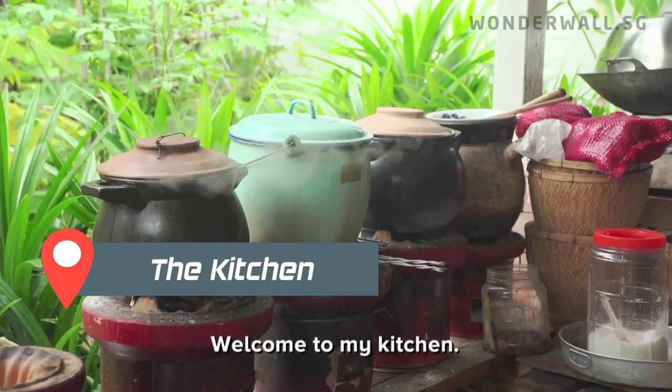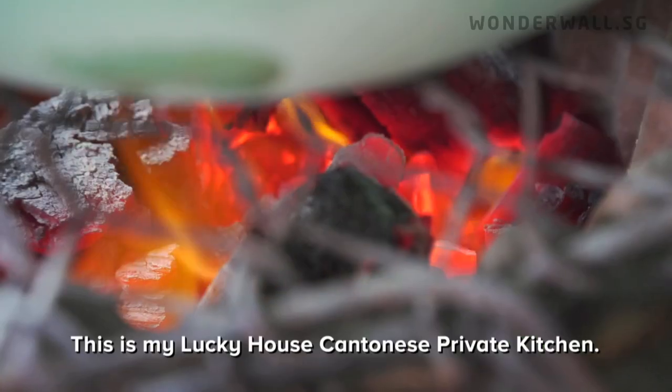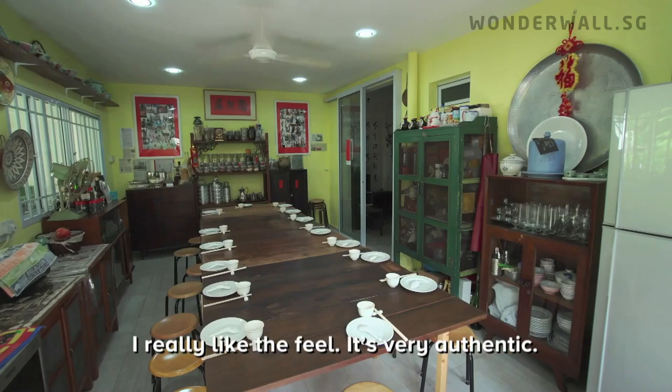Welcome to my kitchen. This is my Lucky House Cantonese Private Kitchen. I really like the feel — it's very authentic.